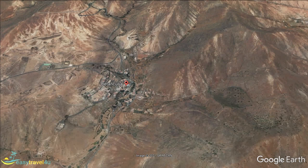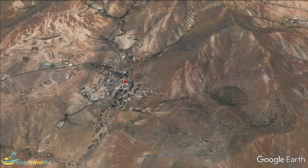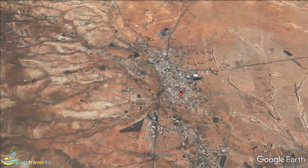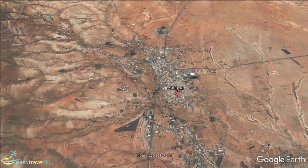Costa de Antigua was briefly the capital of Fuerteventura. It took over from Betancuria in 1834, but in 1860 it lost that status to Puerto del Rosario. Antigua is located inland, 17 kilometres south-west of the capital.